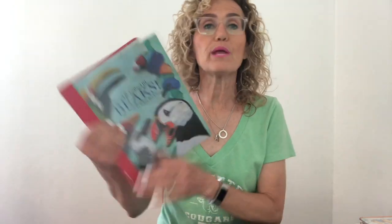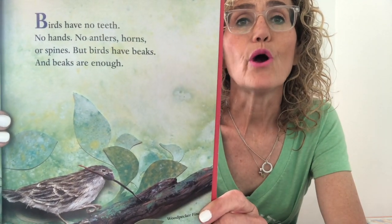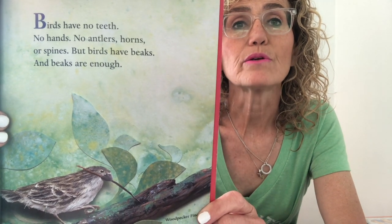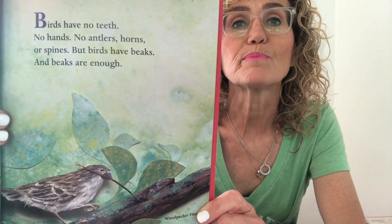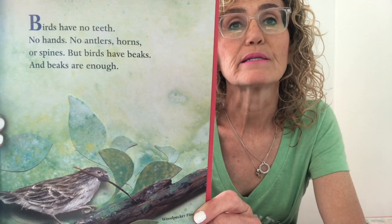Today we're going to start learning about birds, their beaks, and the food that goes with that beak. I'm going to read this book called Beaks, by Snead Collard III, illustrated by Robin Brickman. Birds have no teeth, no hands, no antlers, horns, or spines. But birds have beaks, and beaks are enough.